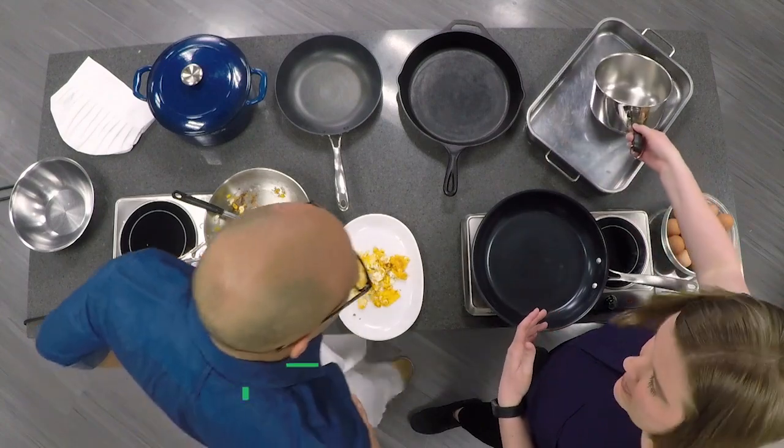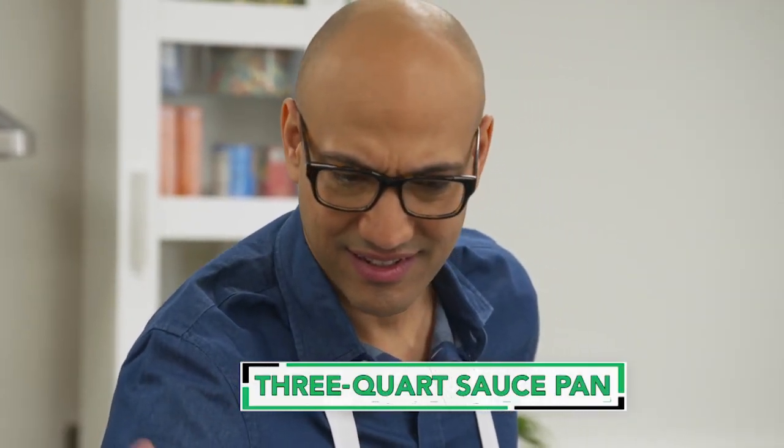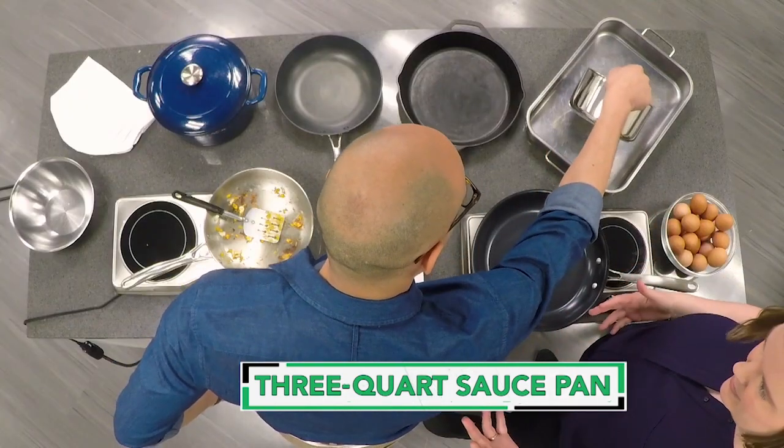This is a three-quart saucepan. What's nice about it is it doesn't take up too much space in your cupboard, but it's big enough for basic tasks like boiling pasta and things like that.